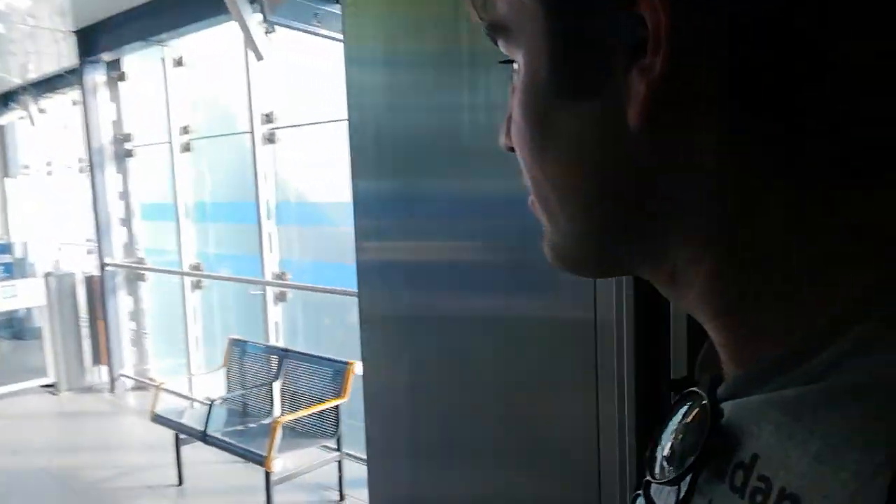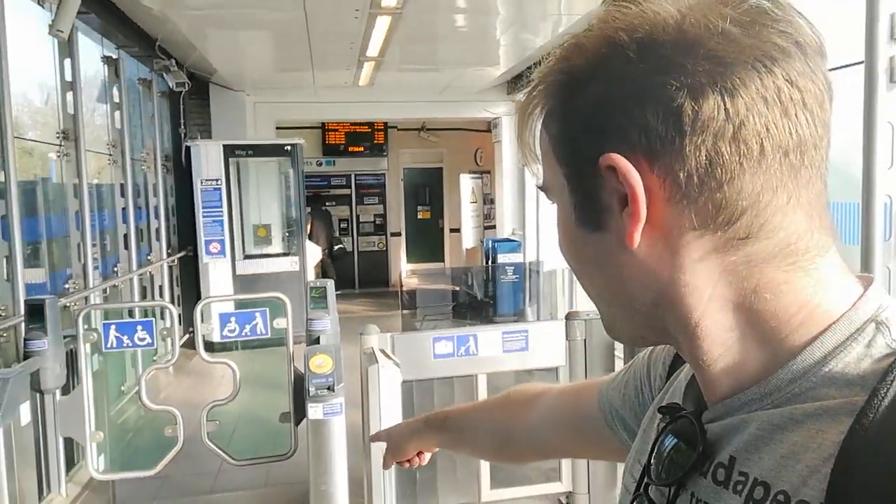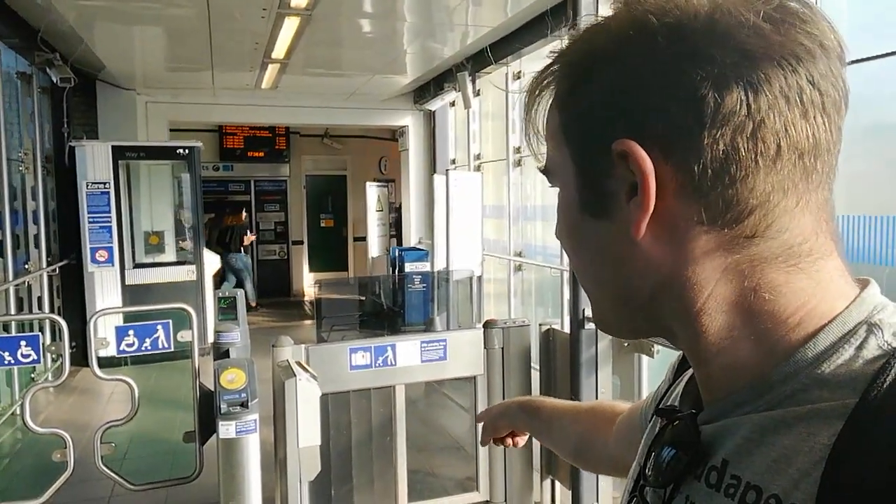I think we go up in the lift - I've got to try and show you around as much of this station as I can. We're going up to the ticket hall. This is the new entrance - when I last came here this wasn't here.